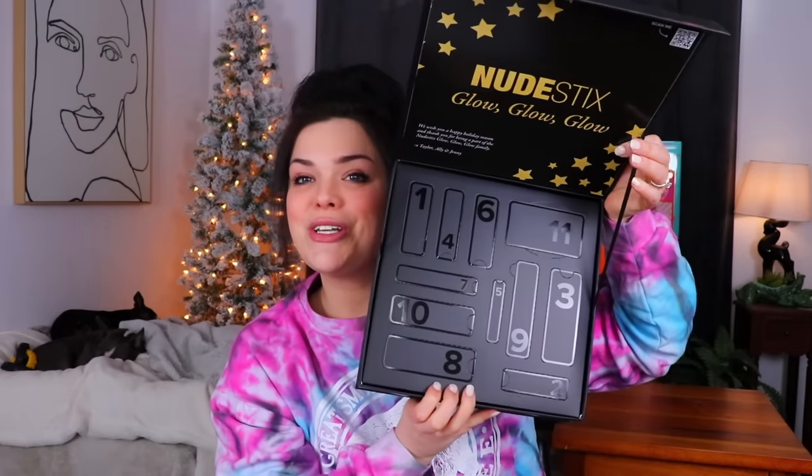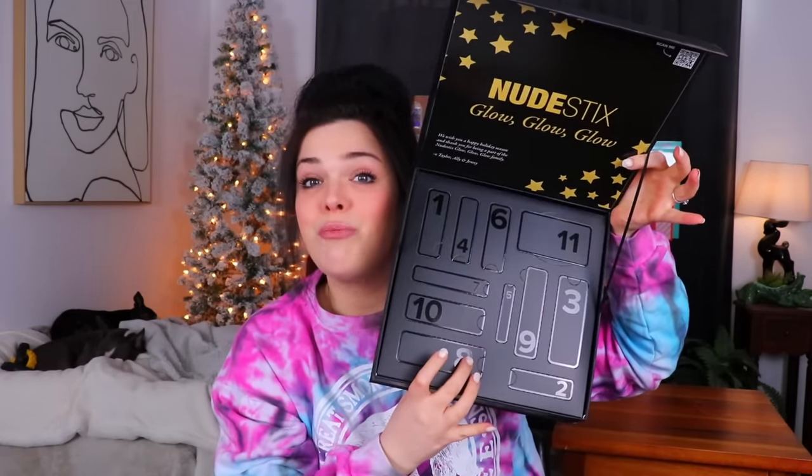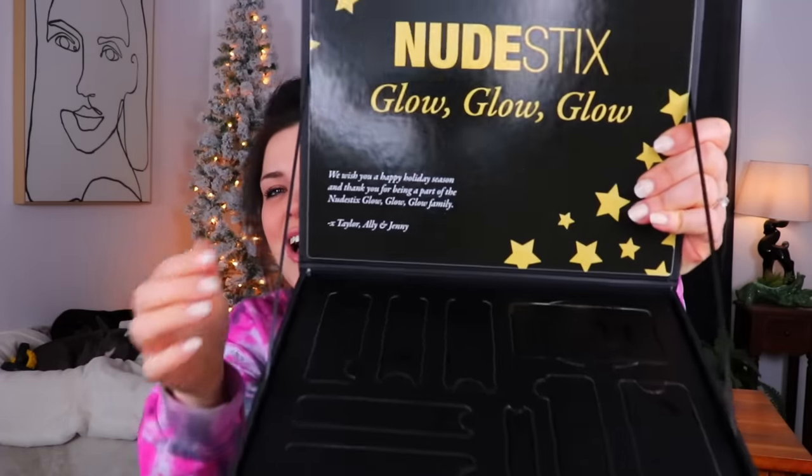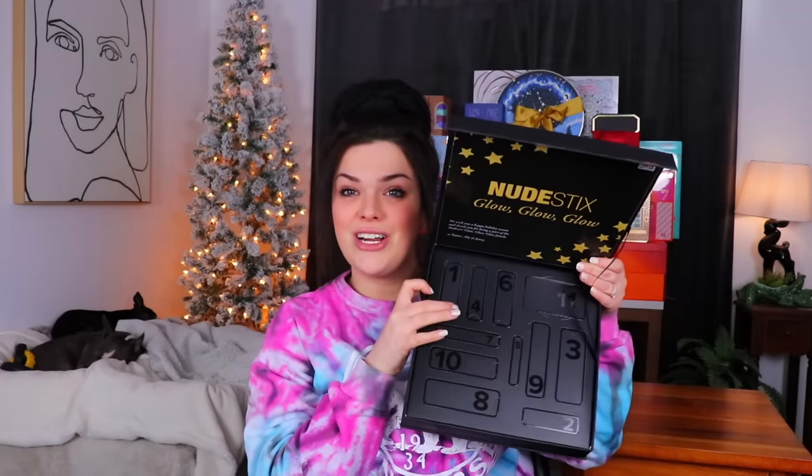I'm fairly certain the final day of the Avon calendar is stuck to the back of it — I'll keep that a surprise for you guys. I thought it might be like individual little boxes, but we do have some punching doors. I saw something in the corner and I thought it said 'Ally and Jeremy' — I was like, how'd they know? Is this personalized to me? That's my husband's name. Alright, let's get started with day number one.